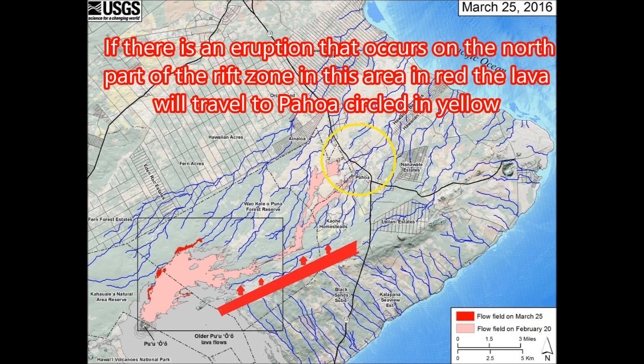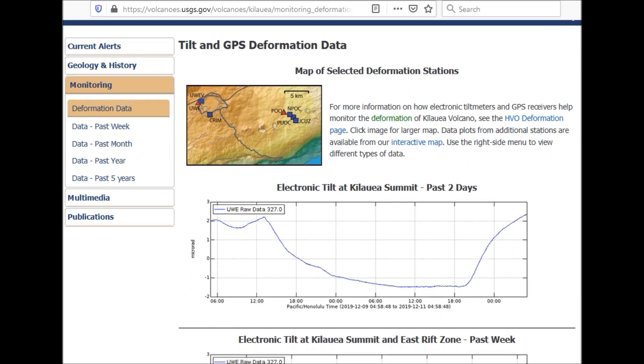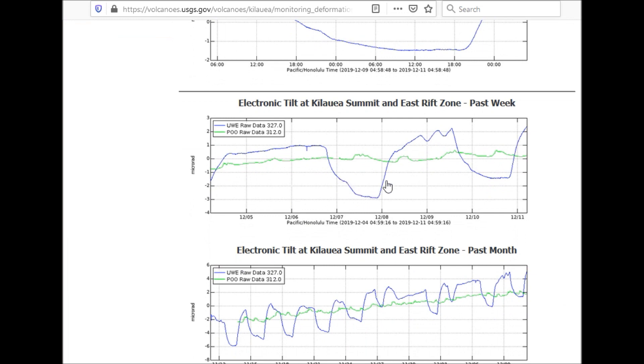If there is an eruption that occurs on the north part of the rift zone in this area marked in red, the lava will travel to Pahoa, circled in yellow. Here's the USGS site showing the deflation and inflation graphs. On the East Rift Zone, you can see it's slowly inflating.